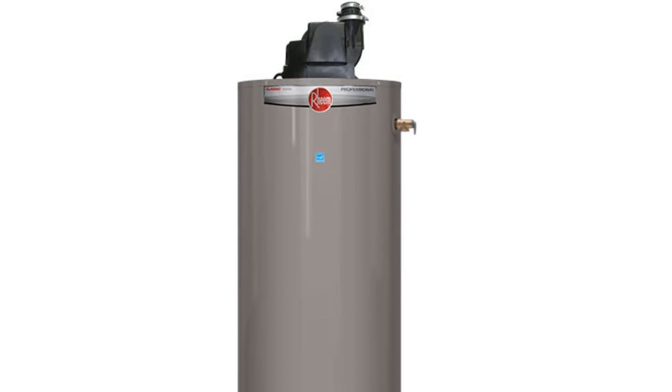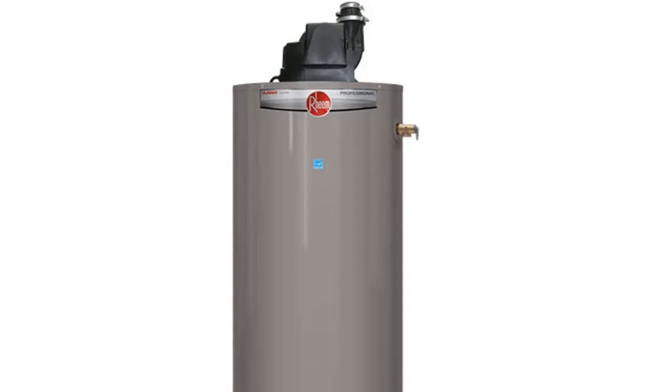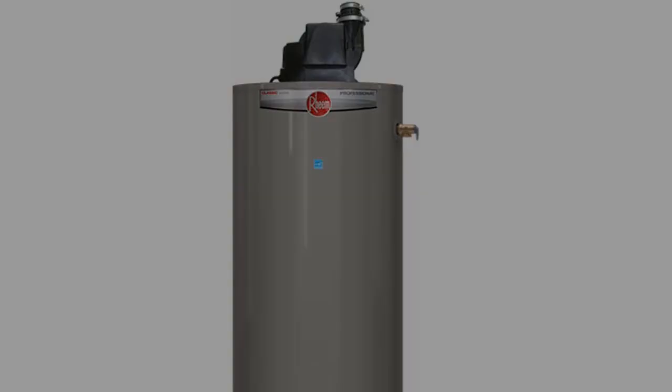In conclusion, the Rheem PROG 50-42 NRH67 PV Power Vent Natural Gas Water Heater is an efficient, reliable, and safe water heater. Its innovative features make it a popular choice among households. With its impressive EF and FHR ratings, it provides high performance and long-lasting tank protection. The low-emissions burner makes it a great choice for those who want to be environment-friendly.